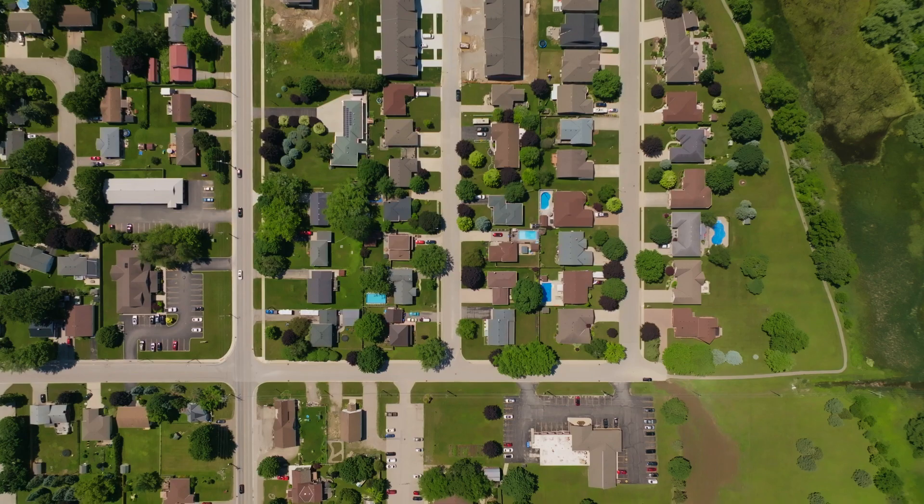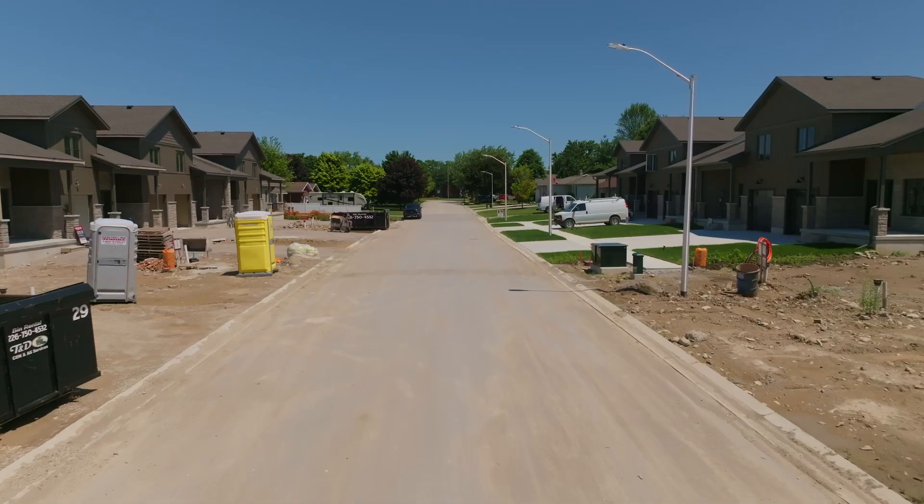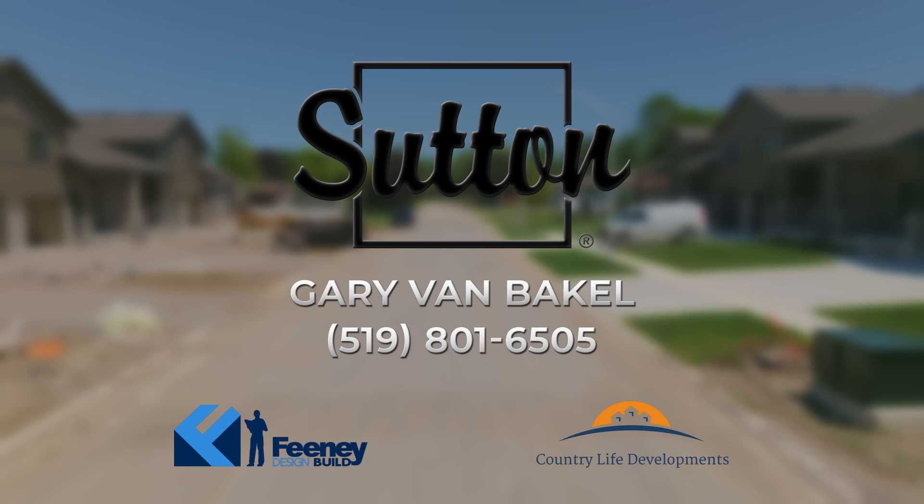Thames Avenue in Mitchell offers the ease of getting anywhere around in town. Buyers are moving in and we have three units available for a quick closing if you're interested. Call Gary VanBakel, 519-801-6505.